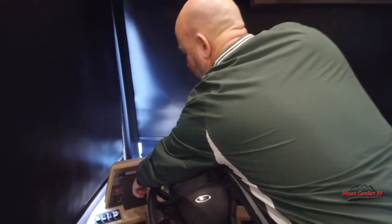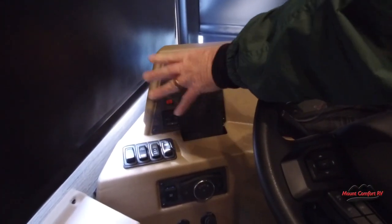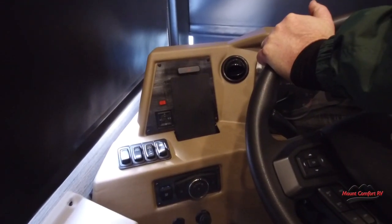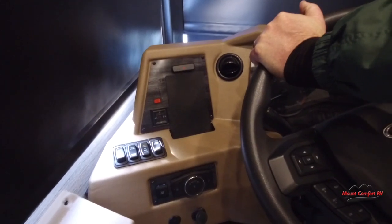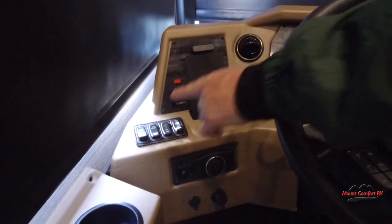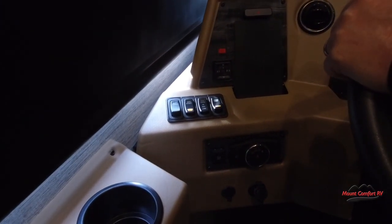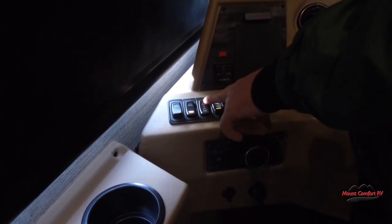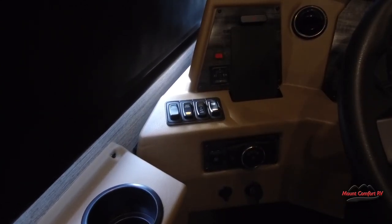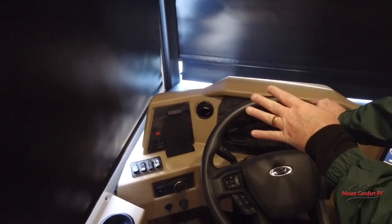You have a nice wireless charger right here where your phone can sit. If your phone is capable of wireless charging, you just set it right there — number one, you can see it, so if you want to use your phone as GPS you certainly can, and it's going to be charging the whole time. We have our battery boost switch, which is like jumper cables that combines your batteries together. Our generator start and stop are here. Overhead fans — a lot of companies have fans hanging down up front here, but Newmar thinks they're ugly and I agree with them.